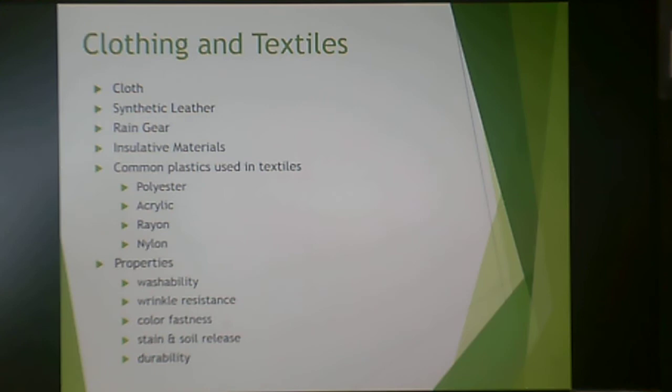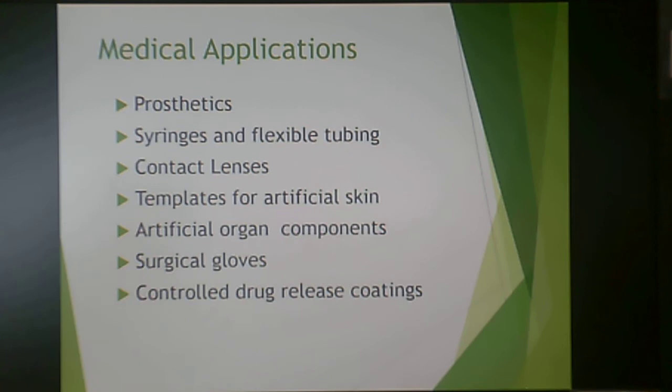In clothing, most people are probably wearing something with a polymeric fiber — for example, the 'poly' in a poly-cotton blend is polyester. Plastics are used in pleather or naugahyde (synthetic leather), nylon rain gear, and insulated materials. The plastics used in textiles include polyesters, acrylics, rayon, and nylon, which have better properties than natural fibers: washability, wrinkle resistance, color fastness, stain and soil release, and durability.